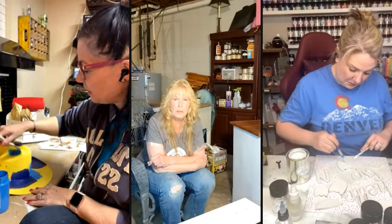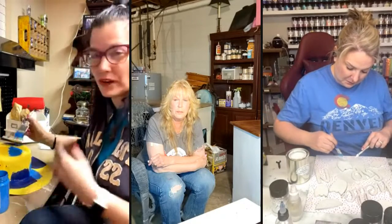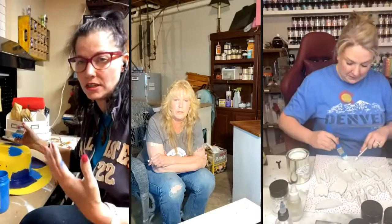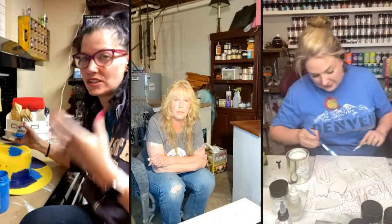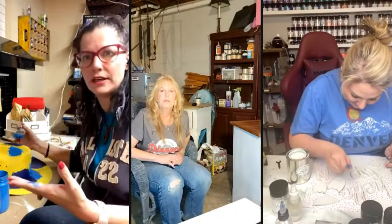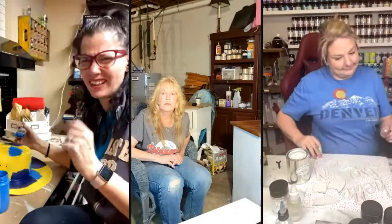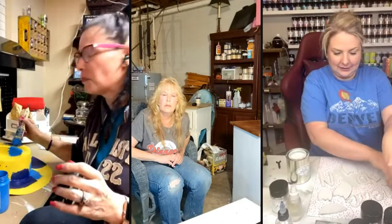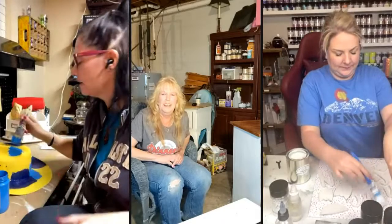You know how projects go through what I call the blue eyeshadow phase when you're working on a craft or painting — it goes through this 'oh my God, what have I done' phase, and then it's beautiful on the other end. This is definitely the 'oh my God, what is she doing' phase. But trust me, I'm a professional, I know what I'm doing.